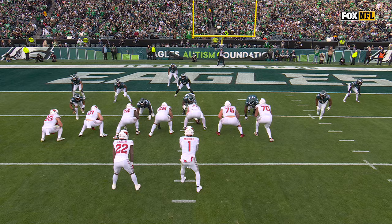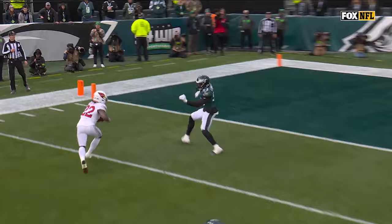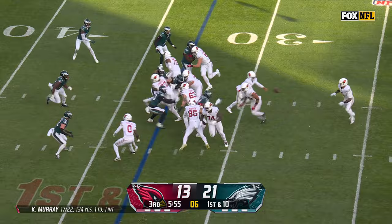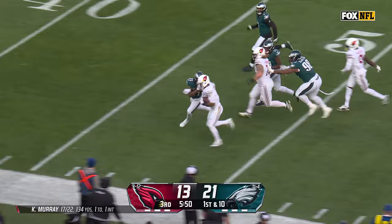How positive everybody was in that locker room. Going against Shaquille Leonard — there's just not a sense of urgency there. Toss for Conner. Explodes through that hole, and James Conner keeps on going into Philly territory.